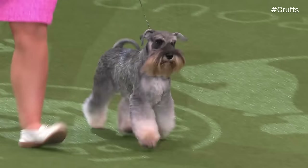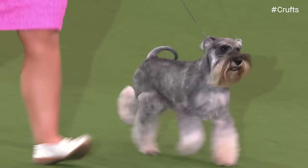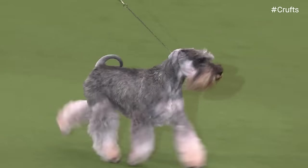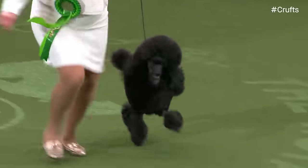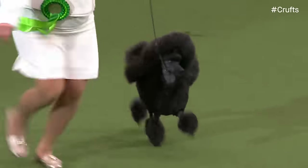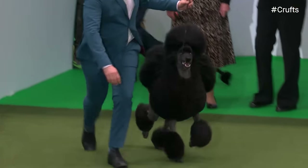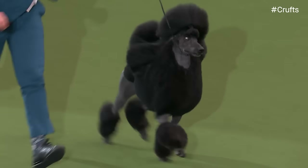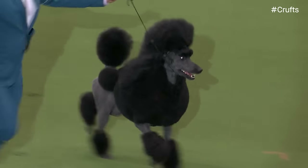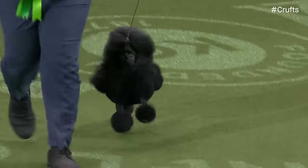Our Miniature Schnauzer — we saw Maggie become runner-up in the Junior Warrant final. This is her father, Manny. There are our Poodles — it's the Miniature Poodle. And now we have the Standard Poodle — a real cheer for this one. Famous dog, famous handler. And here's the smaller size, the Toy Poodle.